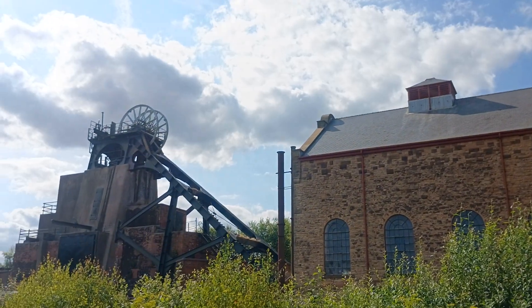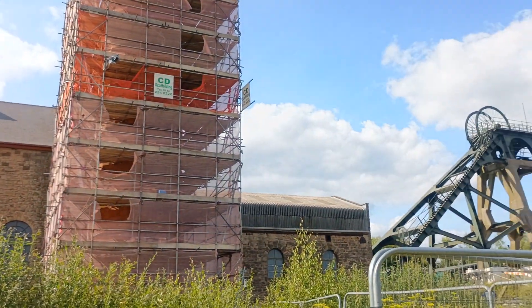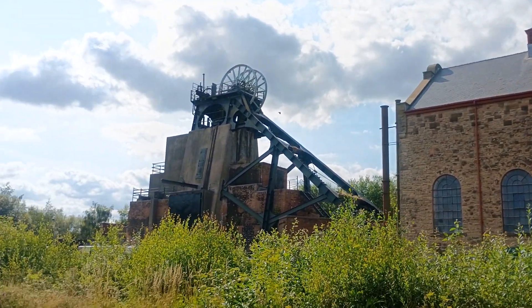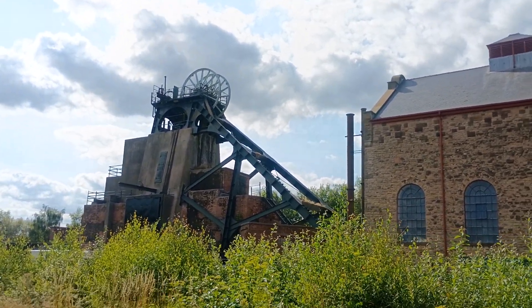We won't be able to do this one, but I nearly did a hundred. There you go, I can't see it all the way back, it's close.